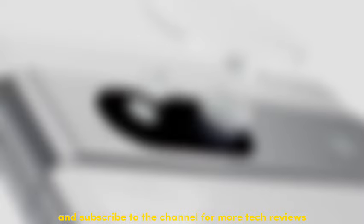Also, hit that like button if you enjoyed the video, and subscribe to the channel for more tech reviews and recommendations. Thanks for watching!